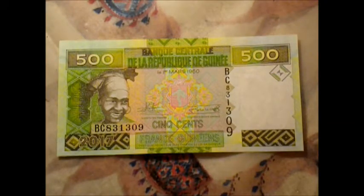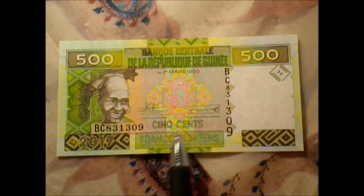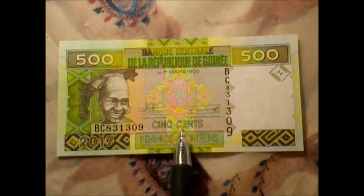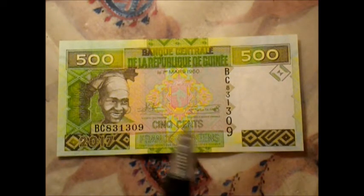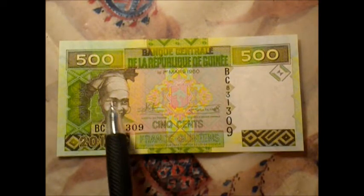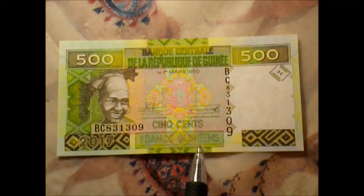This one's kind of confusing me a little. It's gorgeous for one thing — it's got all kinds of colors and stuff going on in the middle. It's confusing me because it says right on it, five cents. Of course, 'cinq' is five in French, and that's what they speak in Guinea. But why is there five hundred everywhere if it says five cents?